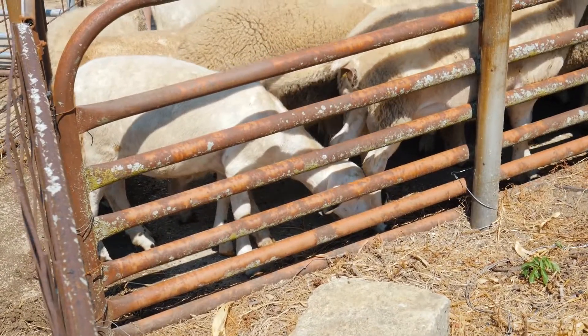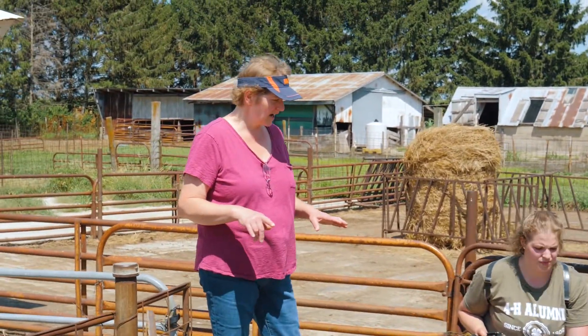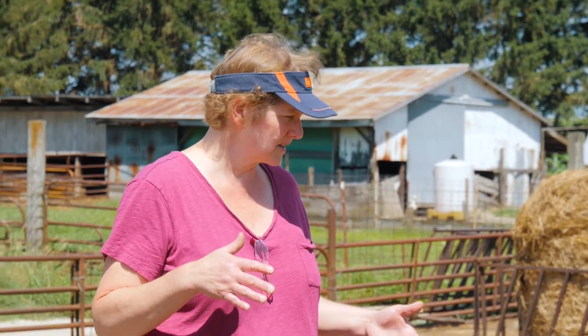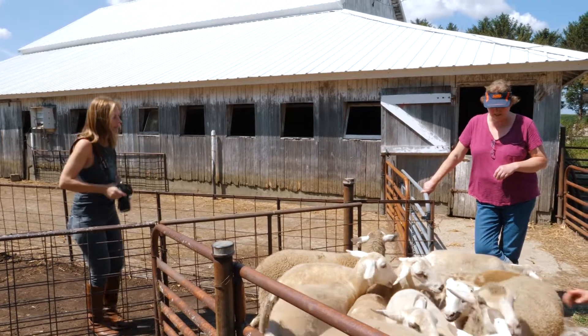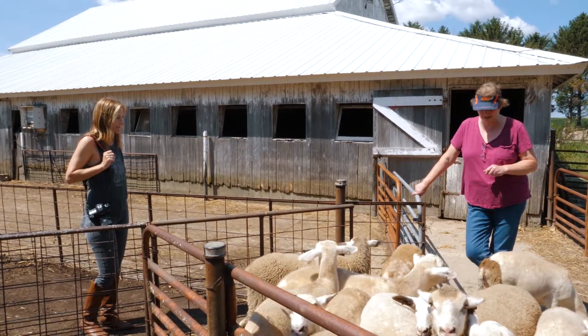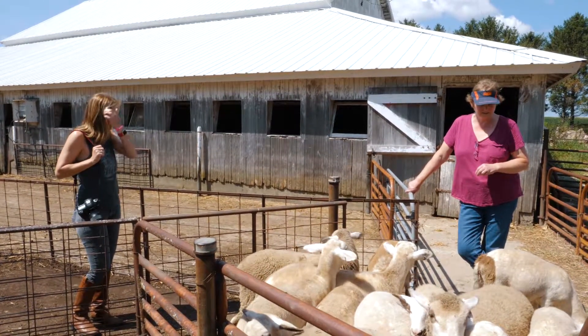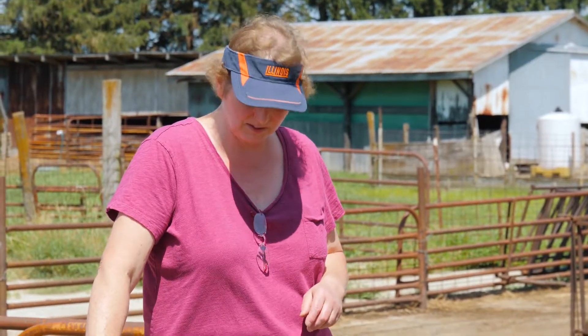I've docked them because all of them are gonna be market bound. On the Katahdins, I've left my rams — they're not castrated — because I am hoping to be able to sell them as rams. And then some of the ewes I can save back and try to sell them as full-bred Katahdins as well, but if not then they'll be market lambs also.